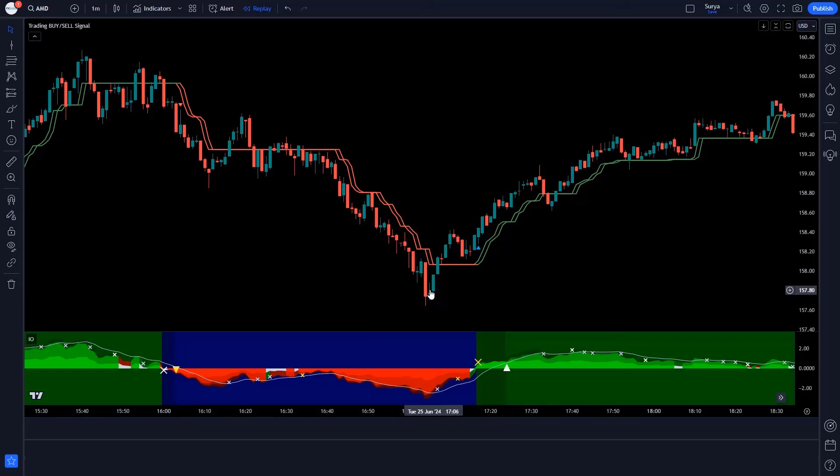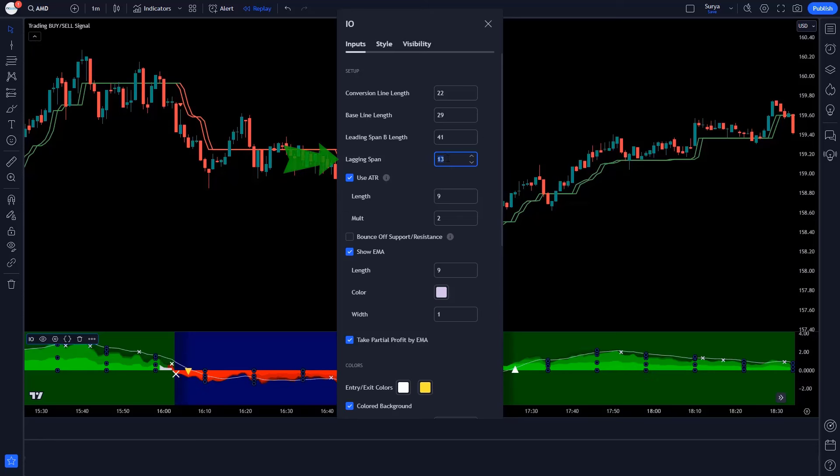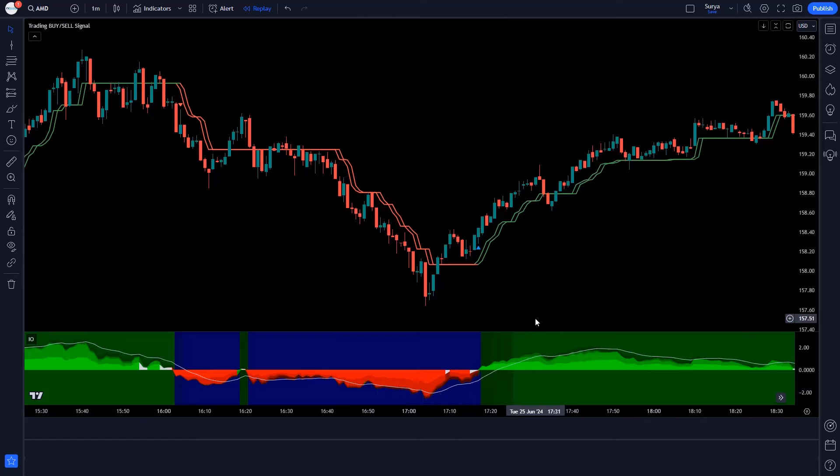Now click on the settings of the Ichimoku Oscillator Indicator. In Conversion Line Length, change 8 to 22. In Baseline Length, change 13 to 29. In Leading Span B Length, change 26 to 41. In Lagging Span, change 13 to 7. Click on Style — here some settings have to be hidden. Save this setting. Now our setup is ready.